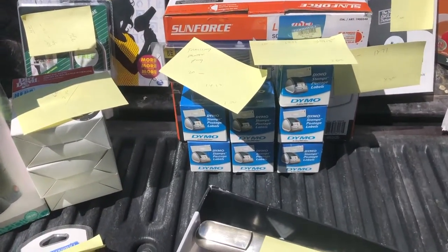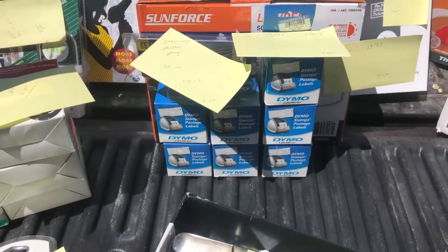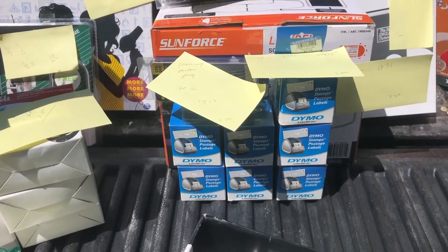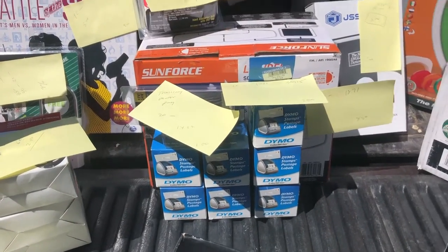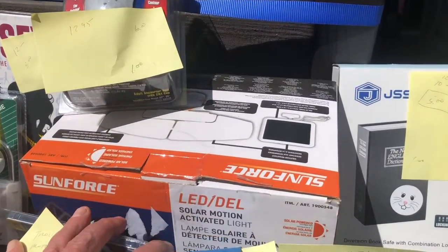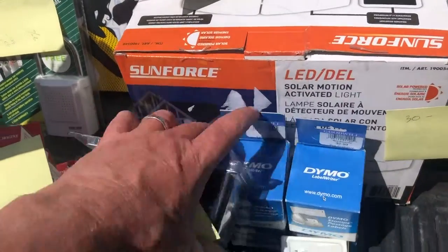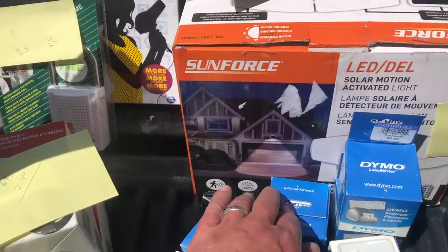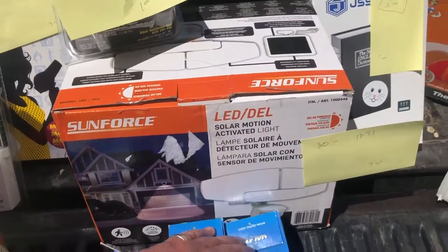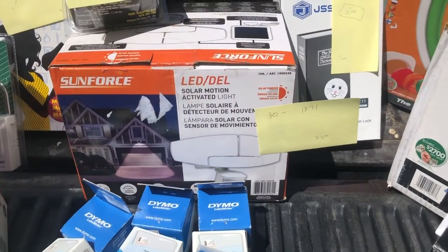These are Dymo label writers, model 30915. Believe it or not, those go for $20 a piece on Amazon. I get $13.81 out of each one, and I paid $2 each. They were all in one pile — I snagged them all up. This Sunforce is a motion-activated solar lamp that hangs on the back of the house. These were $2.99 a piece, but I had a coupon and my old man discount — so this one was $8.50. I'll get $18.71 out of it.